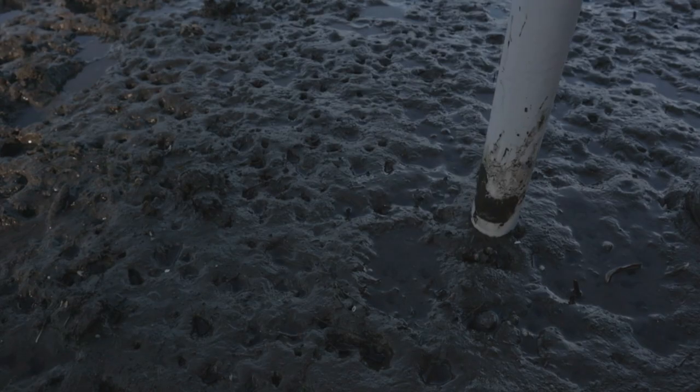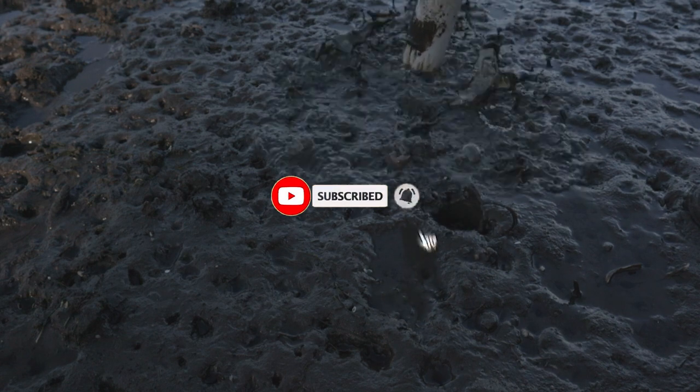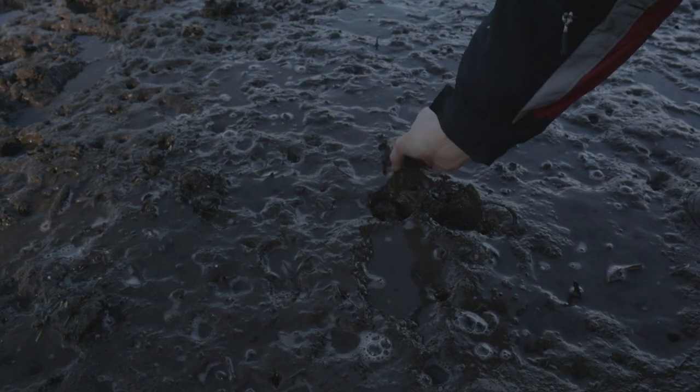We've got lots more shrimp rescues in this video, but if you're liking it so far, then be sure to smash that like button and subscribe to the channel for more videos like this.